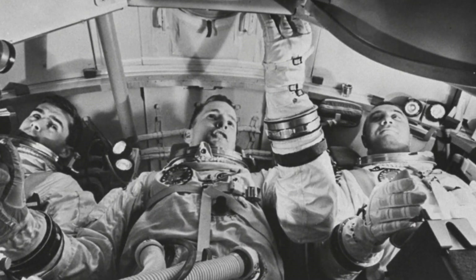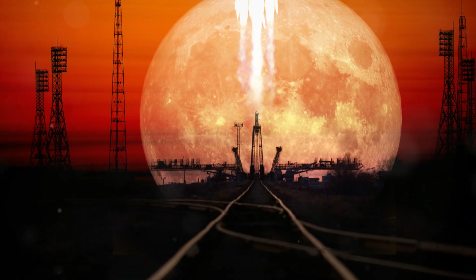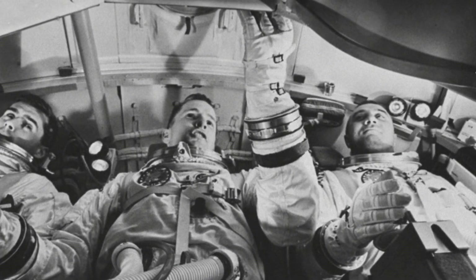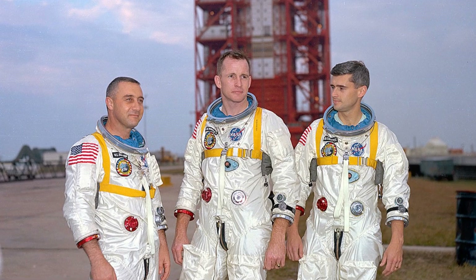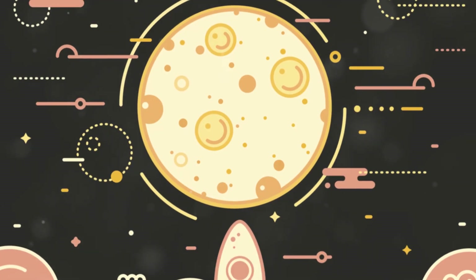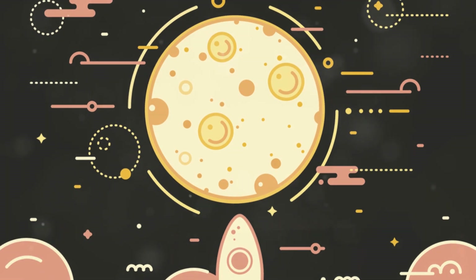Excitement for the mission was palpable. The command module was designed to be the most advanced spacecraft of its time. Engineers worked tirelessly to ensure every component was perfect. Public anticipation for the Apollo program reached new heights as the launch date approached.